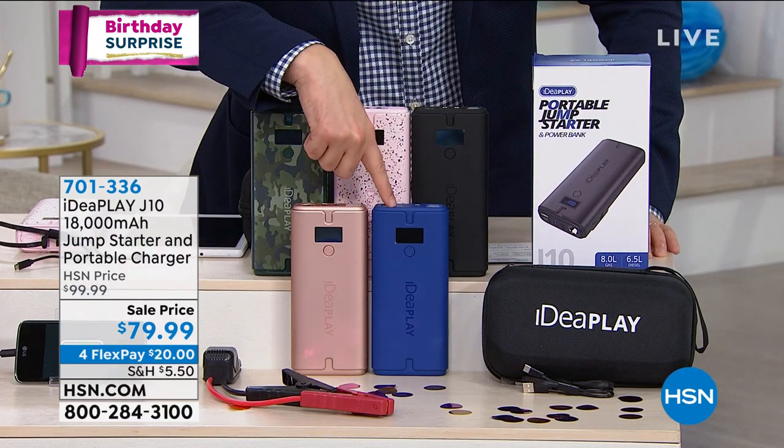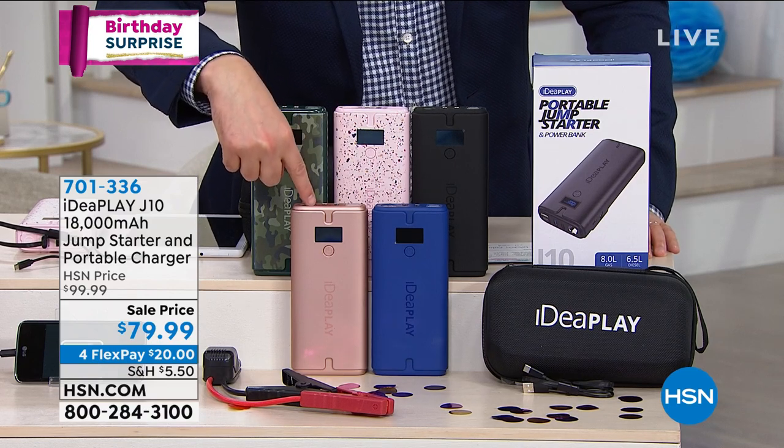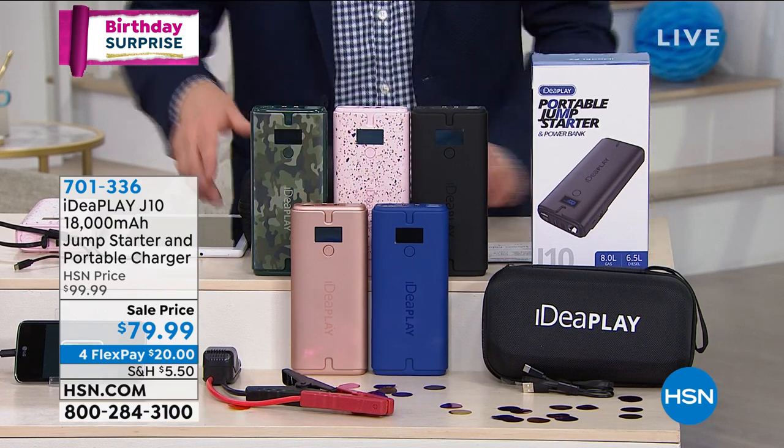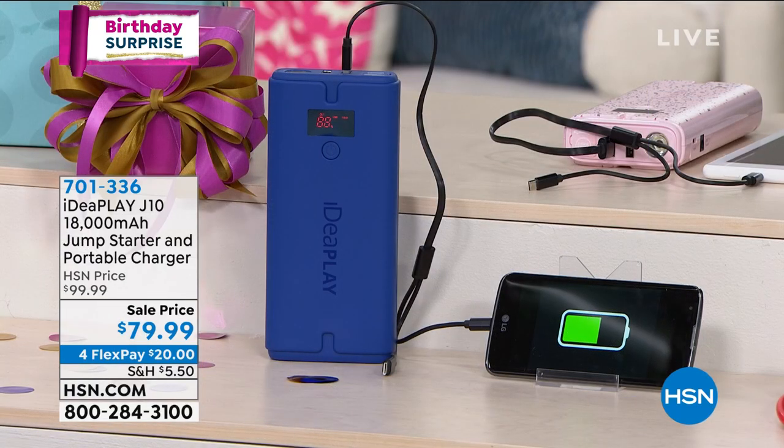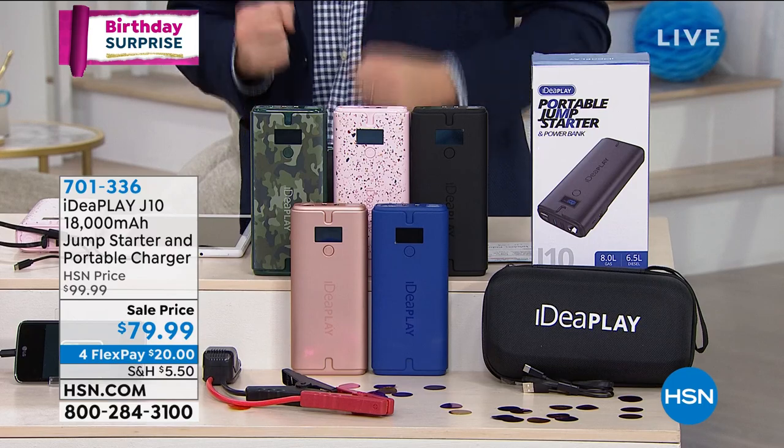Then down front we have our blue, fewer than 800. And then if you want the rose gold, the most popular, with around 500 before it's sold out. It comes with the IdeaPlay case, it comes with everything you need. And this is power when you need it most.